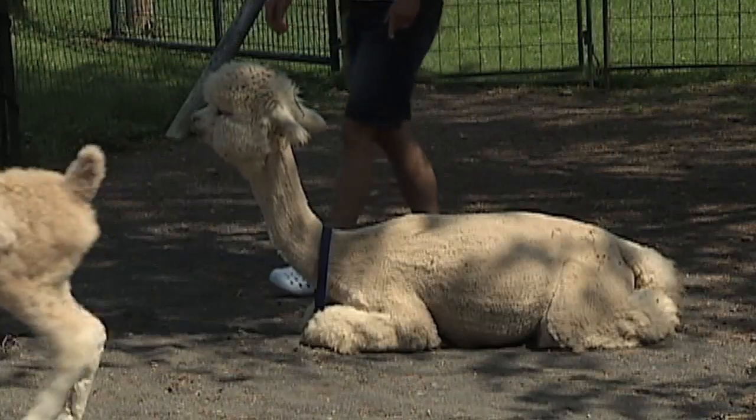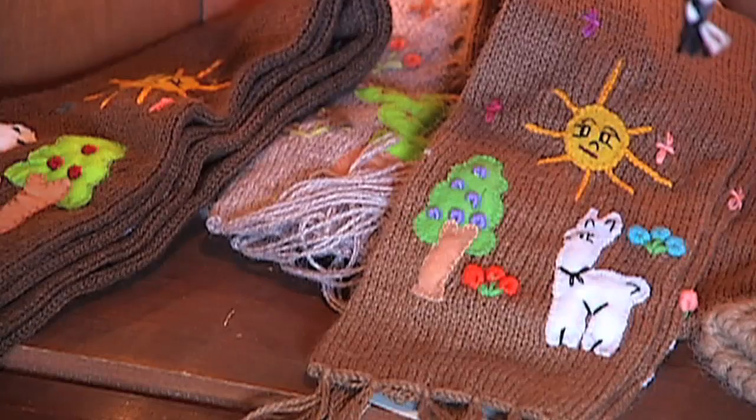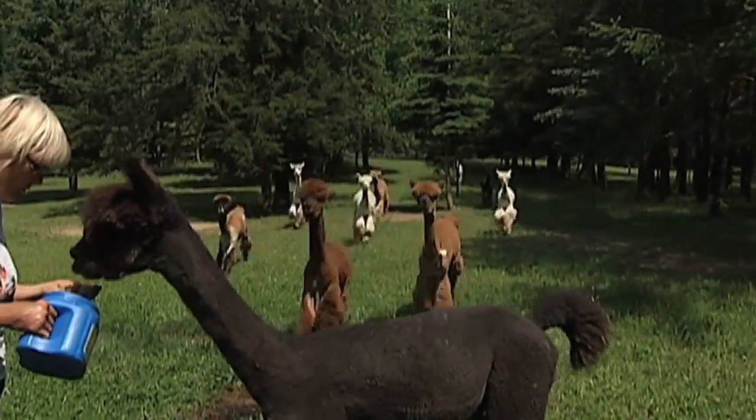Alpaca fiber is actually very soft. It's hypoallergenic and it's about six to eight times warmer than wool. We shear them once a year, usually in mid-April to mid-May, they're shorn.